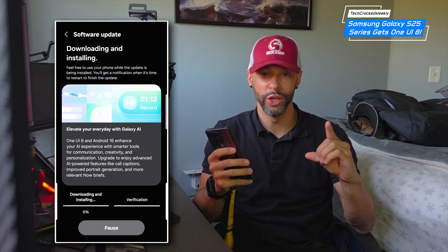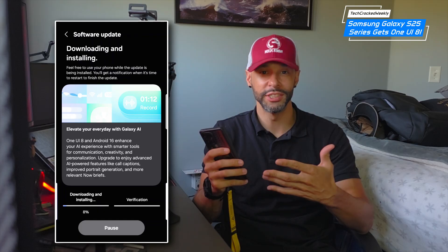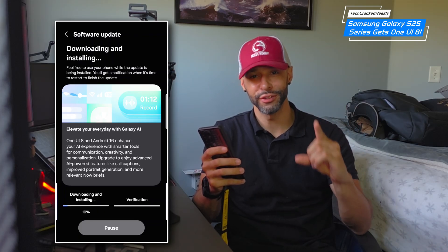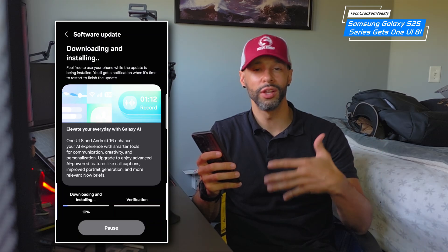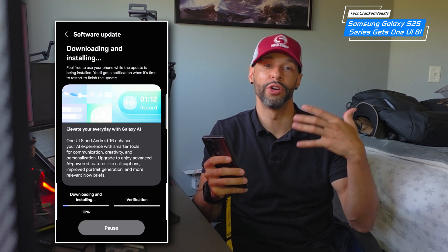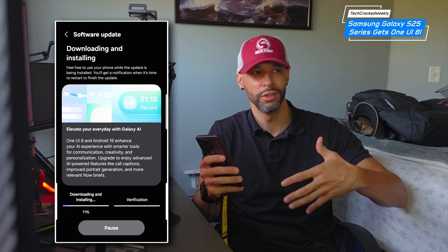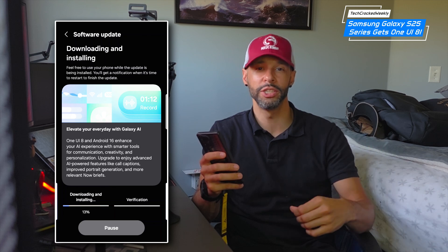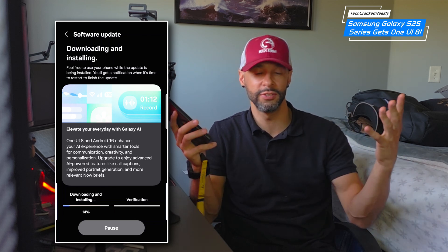The One UI 8 update for the S25 series does pack in a lot of other features, but these are the ones I'm most excited about. Let me know what you think — if you're going to be using these features, if you're excited about them, or if there were other features you think are even better than the ones I mentioned. Leave that information in the comments below. Thanks for watching, and may the universe flow in your favor — until next time, Leon checking out.